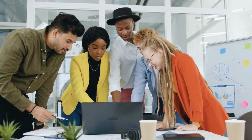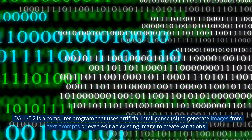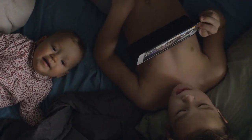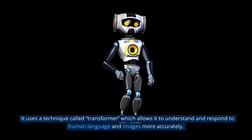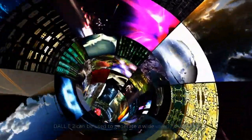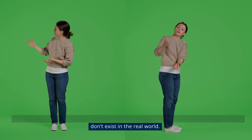3. DALL-E 2 is a computer program that uses artificial intelligence to generate images from text prompts or even edit an existing image to create variations. It is a more advanced version of the original DALL-E program. It uses a technique called Transformer which allows it to understand and respond to human language and images more accurately. DALL-E 2 can be used to generate a wide variety of images; for example, it can be used to generate realistic images of objects, animals and scenes that don't exist in the real world.